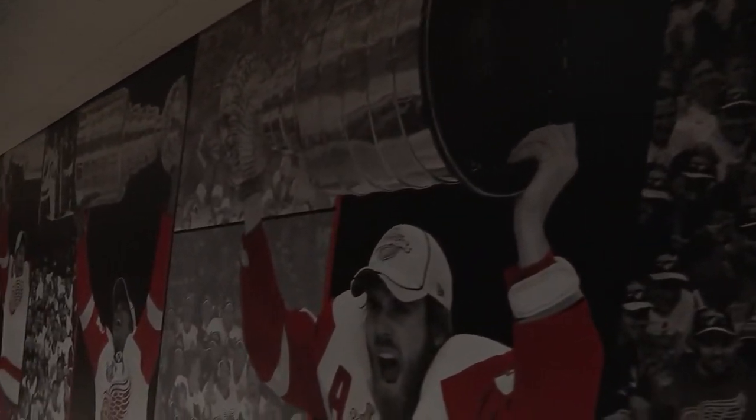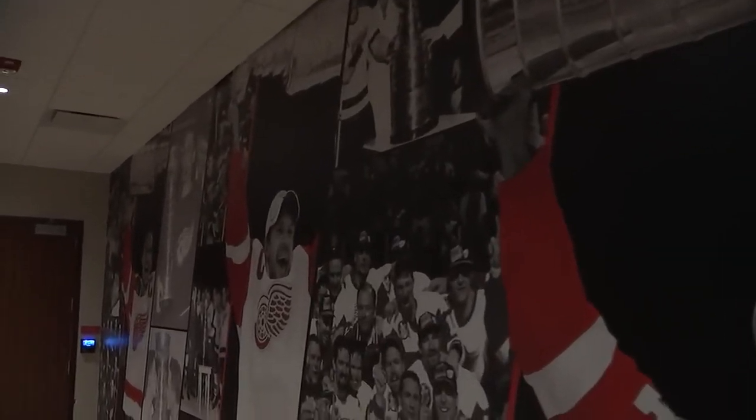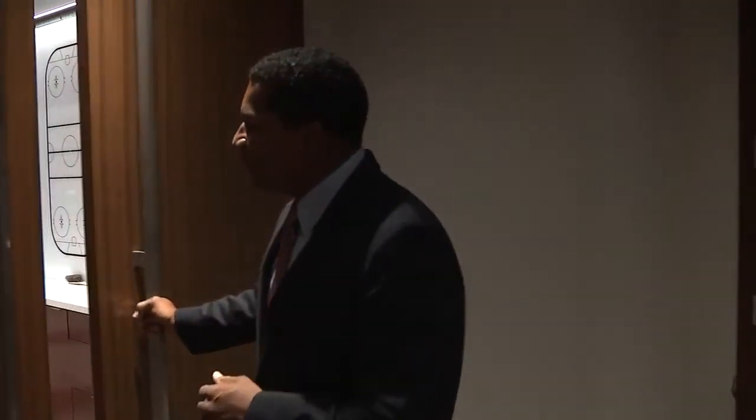Now back at Joe Lewis Arena, outside the dressing room, you found a tribute to the Red Wings history with former Wings lifting the Stanley Cup. You've got the same thing outside the dressing room here, because you certainly want to keep that heritage and that winning tradition intact for all those who walk in.